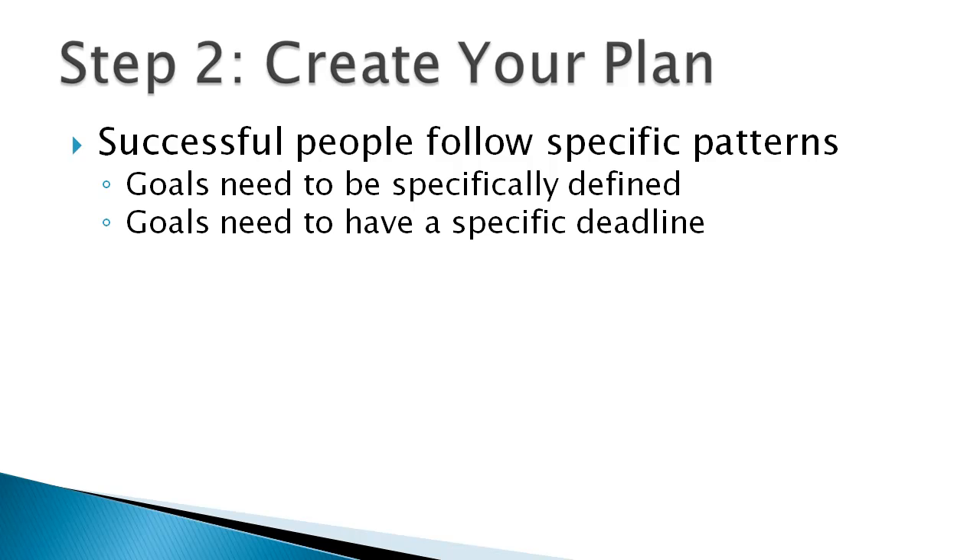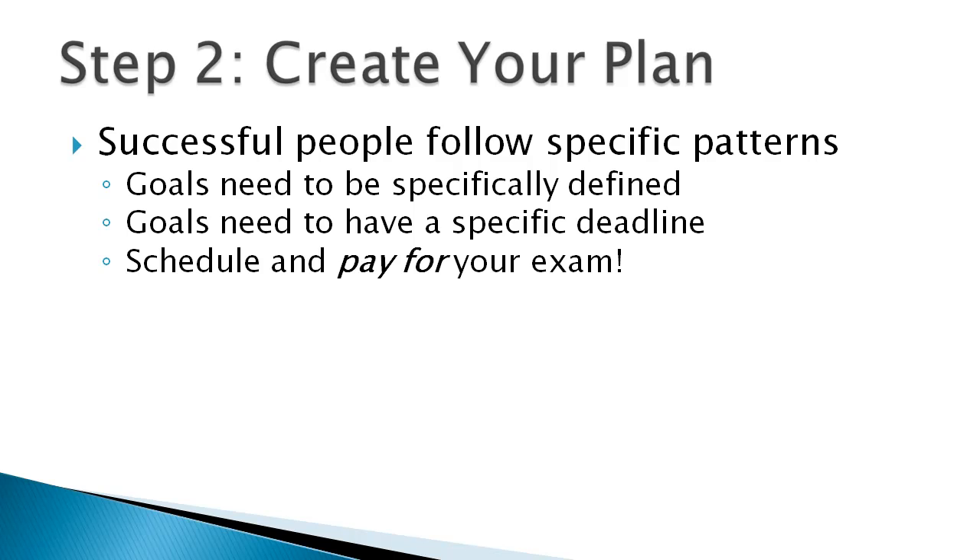Your goals also need to have a specific deadline — set a date, a specific date, like December 10th, 2015, I'm going to sit the CCNA exam. Write that down. Then make it real: schedule your exam and actually pay for it. Put up the $250 or whatever it is for your CCNA exam. This will motivate you like nothing else. I still do this today — even as a CCIE, I have to renew every two years, and I set a specific date and pay for it.